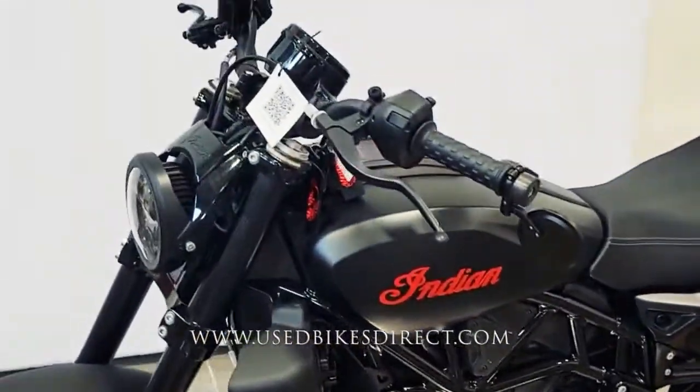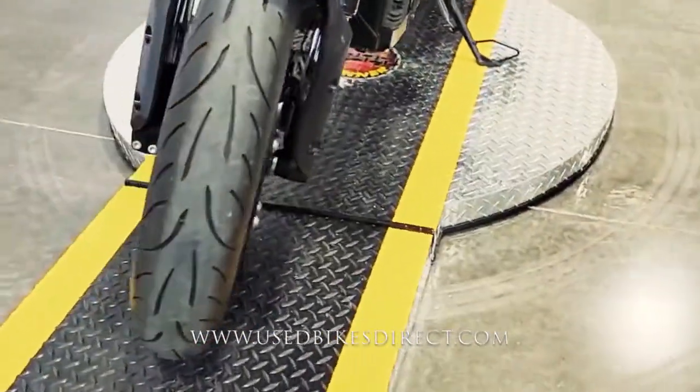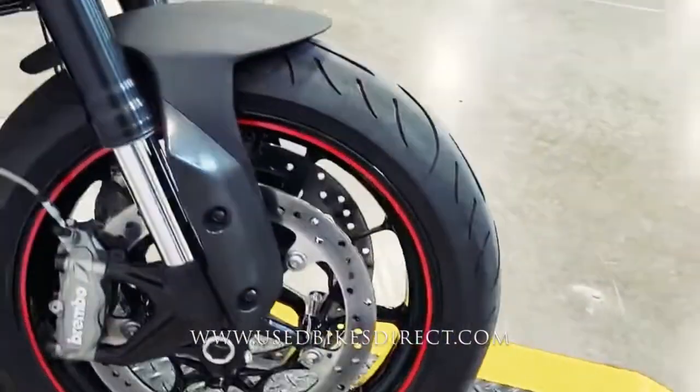So you heard me right, this is a 2022 model Indian FTR. It's going to feature Indian's 1203cc V-twin engine, paired up to a six-speed transmission.